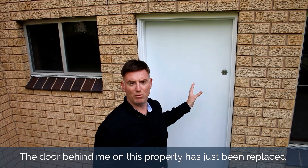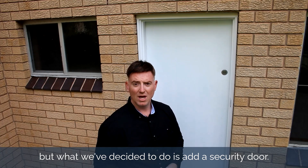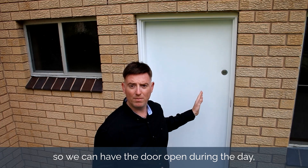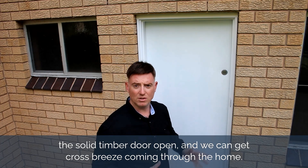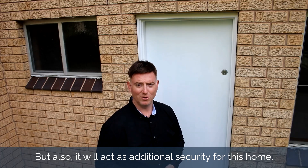The door behind me on this property has just been replaced, but what we've decided to do is add a security door. It's going to act as a fly screen as well, so we can have the solid timber door open during the day and get a cross breeze coming through the home, but also it will act as additional security for this home.